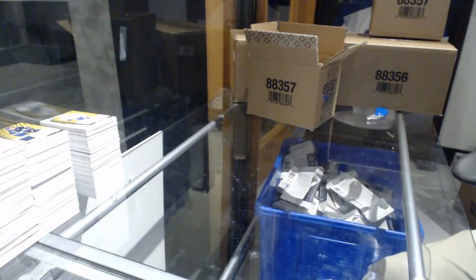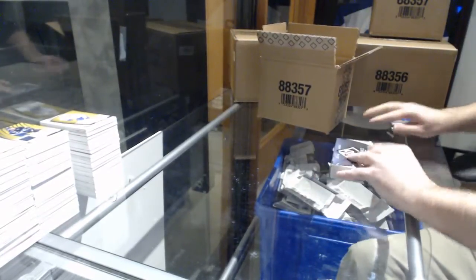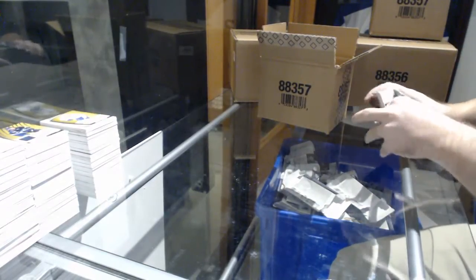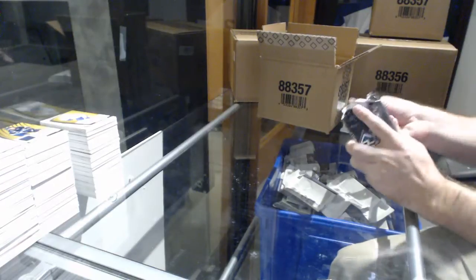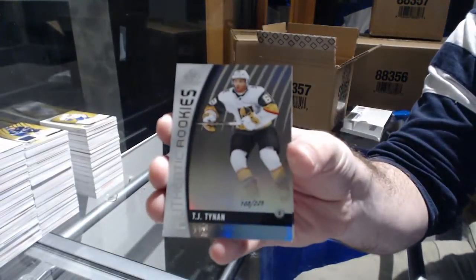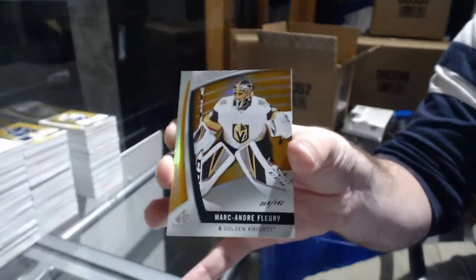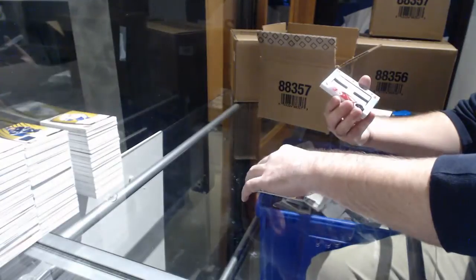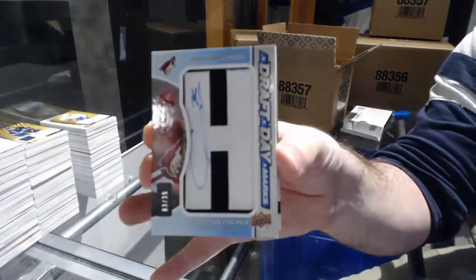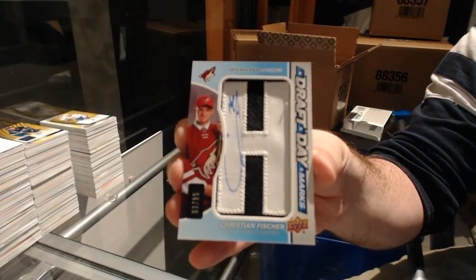Billy, Frameworks was your idea? Man, what a genius — making you blush. We've got for the Golden Knights: TJ Tinnon to 225. For the Vegas Golden Knights to 142: Marc-Andre Fleury. For the Coyotes, numbered to 35, draft day marks: Christian Fisher.